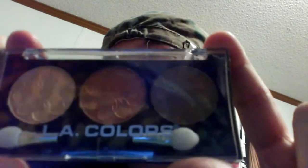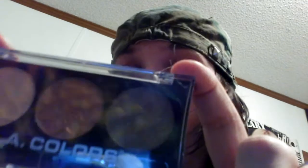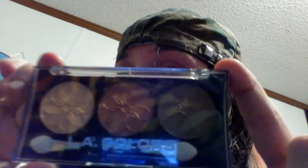And then I have this LA Colors eyeshadow palette. This is my favorite palette in the whole world. Any time that I would do theatrical productions in high school, this is the eyeshadow I'd always use, just because I like it that much. I'm in love with this. This is my baby.